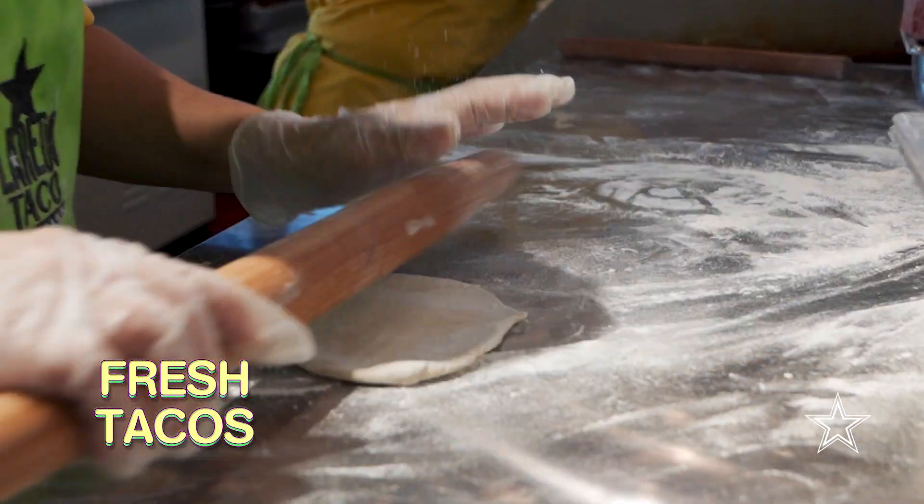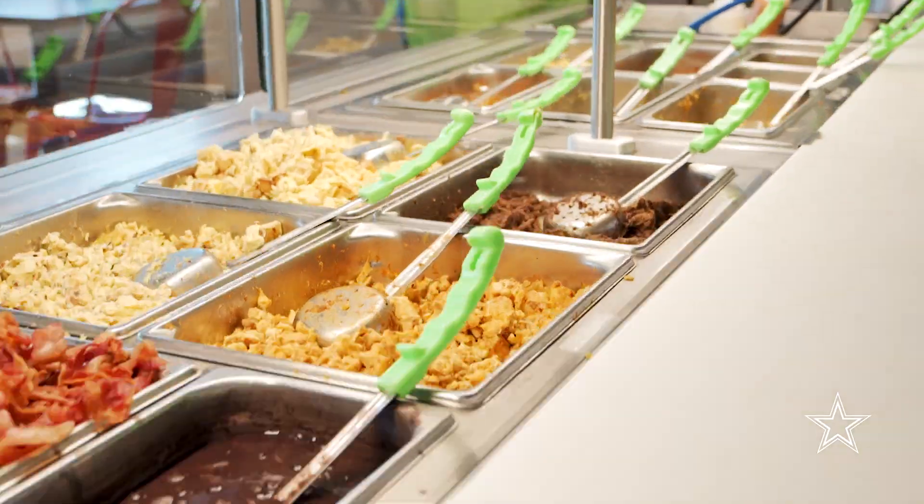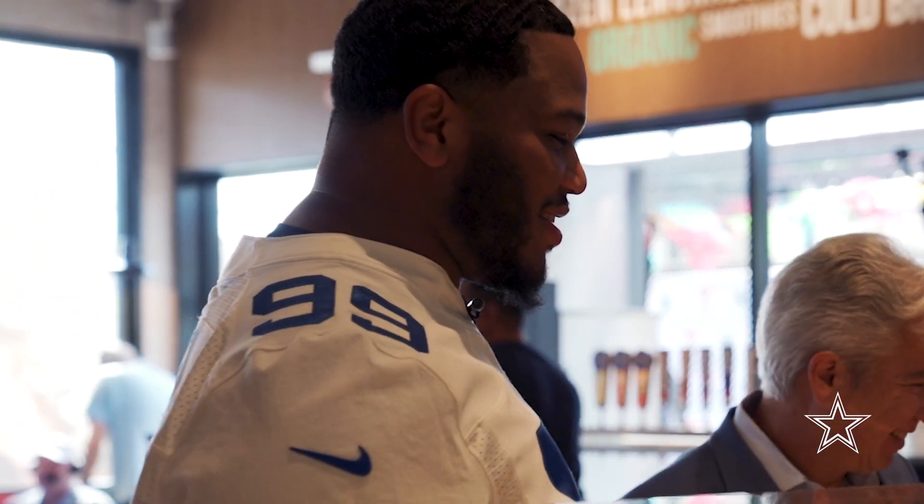Fresh tortillas made daily, handmade — best tasting tacos that I've ever had. How you doing? You guys all know Antoine? Y'all going to chef it up for me? Alright, I got you.